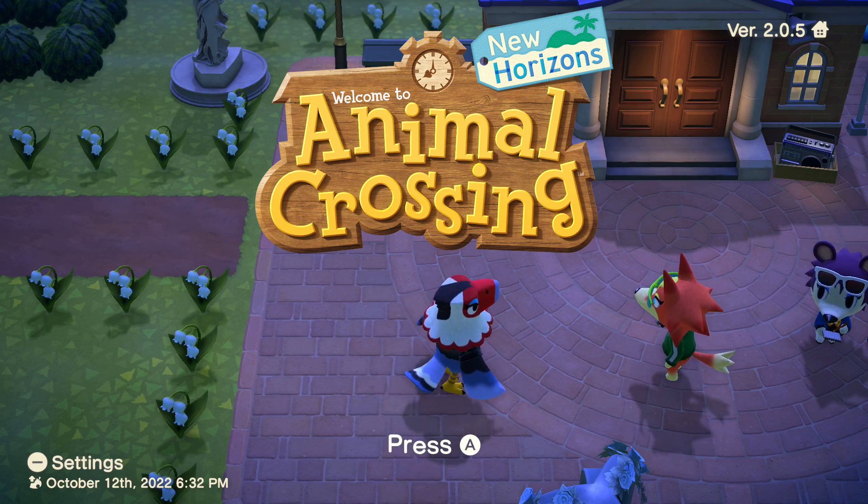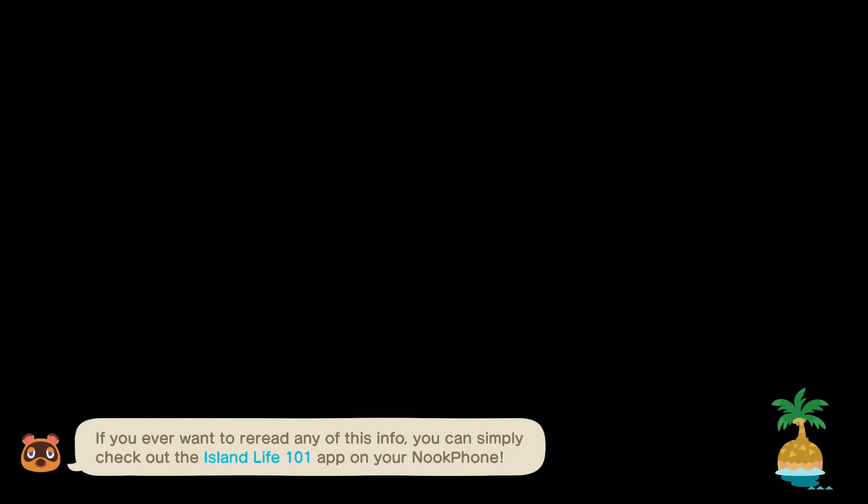Welcome back to Animal Crossing: New Horizons, I'm Deerdarling, and shall we see what's going on in the lovely island of Fawn Hollow today. The burning question you might be asking — well, the first thing you might be asking is, like, why are you recording so late? You know, just how it is sometimes.